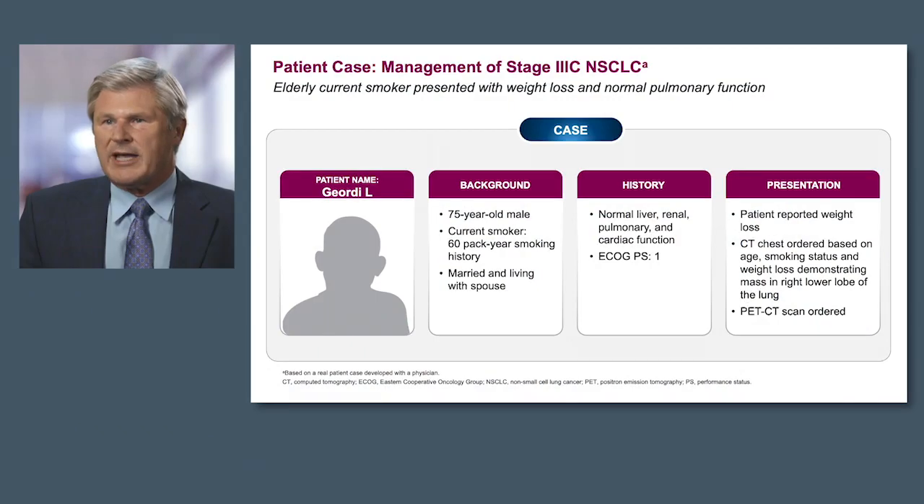We'll start with a case — management of stage 3C disease. This was an elderly smoker who presented with weight loss but had normal pulmonary function. He's 75 years old, a current smoker with about a 60-pack-year exposure, lives with his spouse. His history doesn't have much in the way of other comorbid disease, and his performance status is an ECOG performance status of 1.